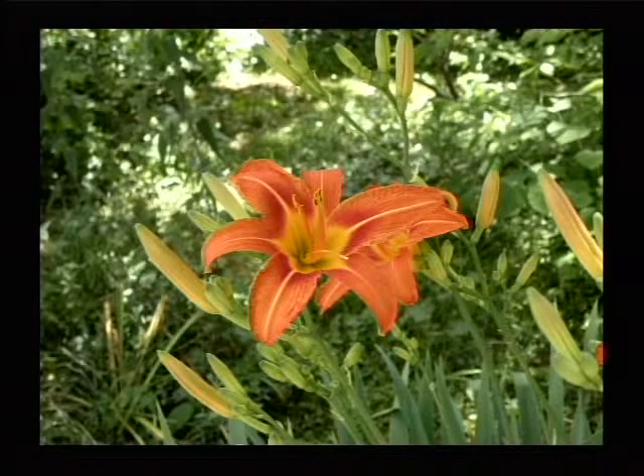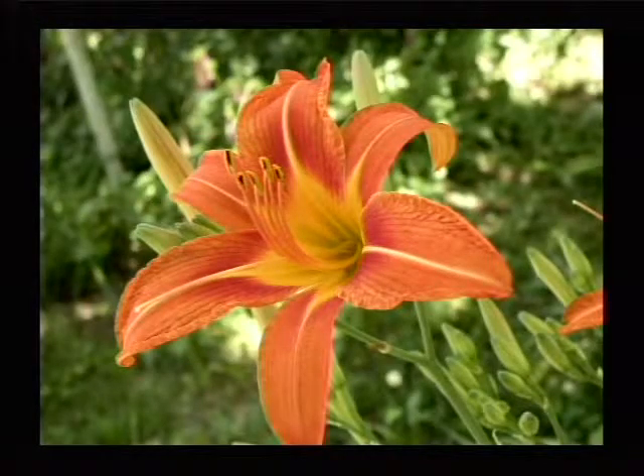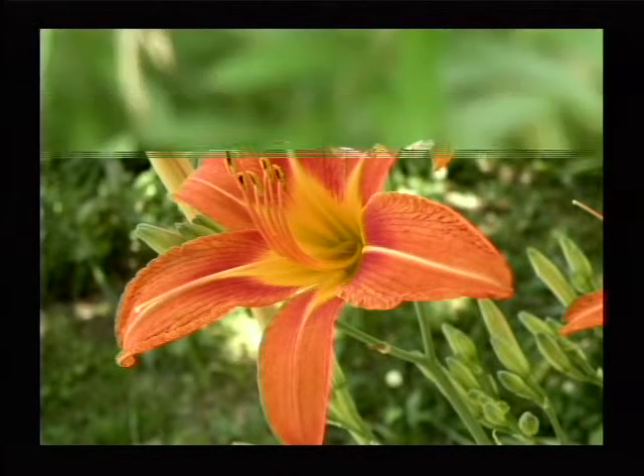There's a daylily, which are very common for a week or two, sometimes a little longer in the middle of summer. I believe this was about June 9th or 15th in that area, and I've just got a sample of some of them growing there at World Peace Wetland Prairie.